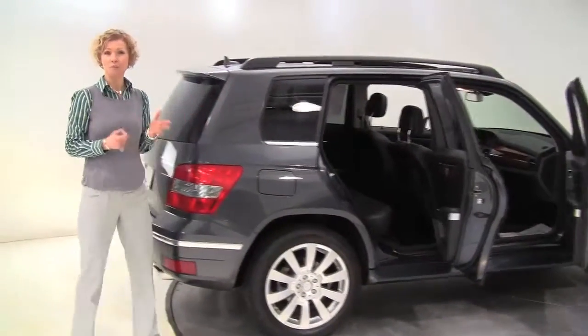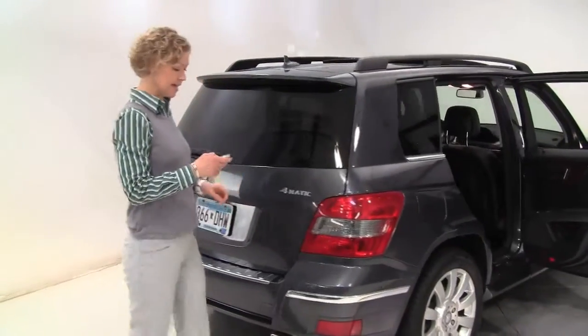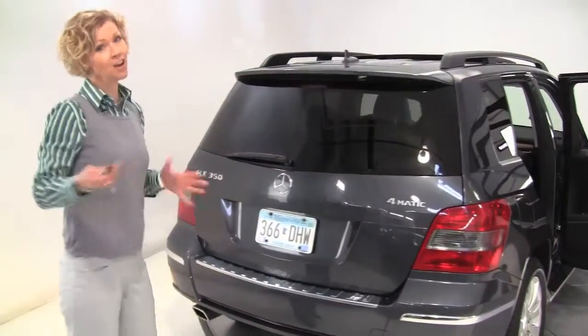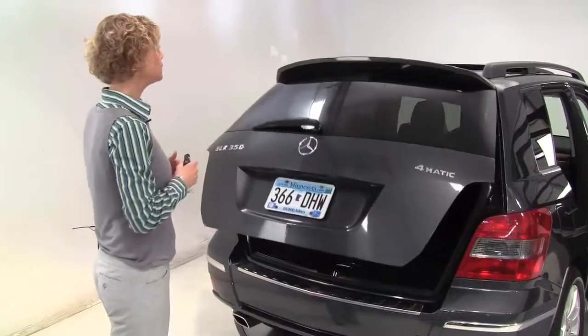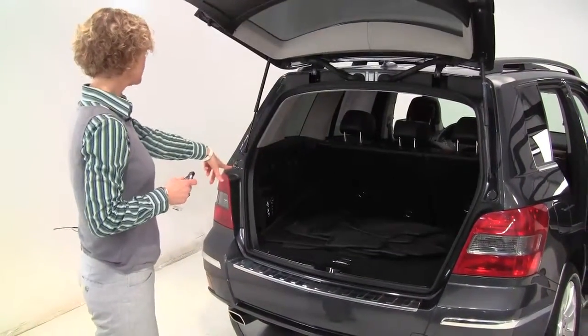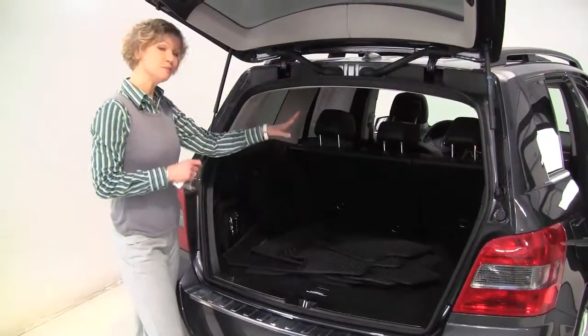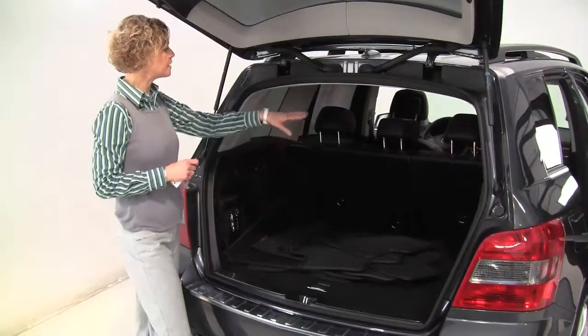This is a two-owner vehicle, purchased both times right here at Feldman Imports. The tires look great, alloy wheels, 4MATIC all-wheel drive, power rear liftgate, privacy glass, all-season floor mats along with the carpeted floor mats, cargo area net on the side with a first-aid kit. Smells great, definitely a non-smeltian vehicle.